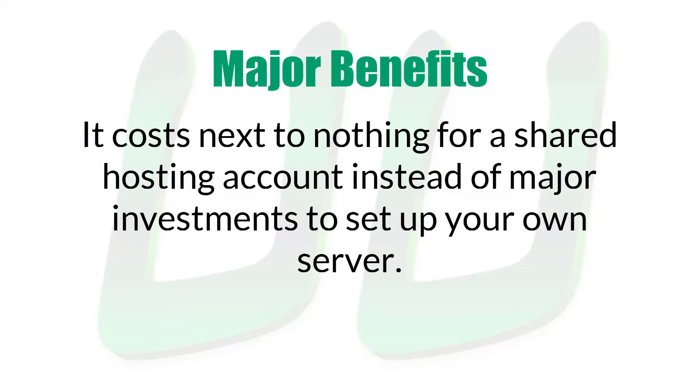For one, it costs next to nothing for a shared hosting account instead of the hundreds or thousands of dollars you would have to spend on equipment and connectivity for you to host your website out of your home or office.